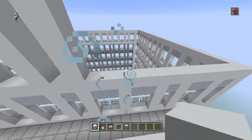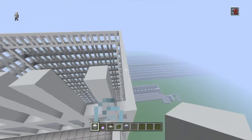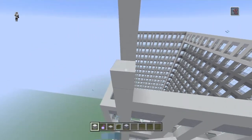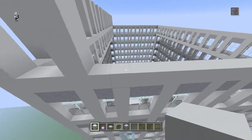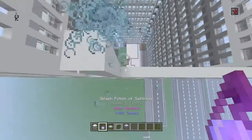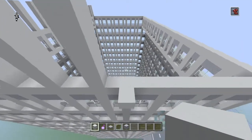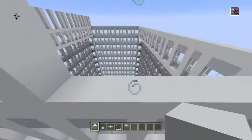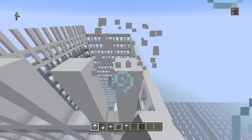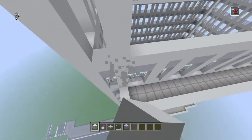The skyscraper exterior will probably be done today, and then in the next video we'll be working on the next building for that plot. I also want to build another building next to it, work on more roads, and do some expansion. I want to build an airport at some point, but every time I try I've epically failed — I can't build planes to save my life, and I don't want to follow tutorials since I want it to be my own design.